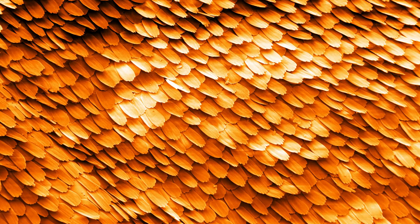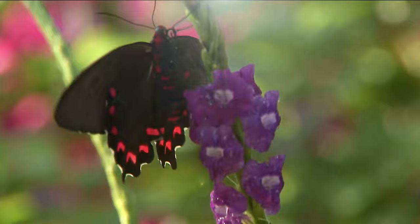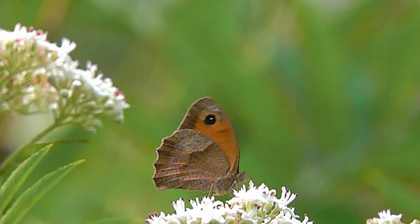Wing scales are also excellent solar panels. Butterflies are cold-blooded and can't fly effectively until their body temperatures reach at least 80 degrees Fahrenheit. That's no problem when you're covered with thermal cells designed to warm up flight muscles by absorbing and circulating energy from the sun.